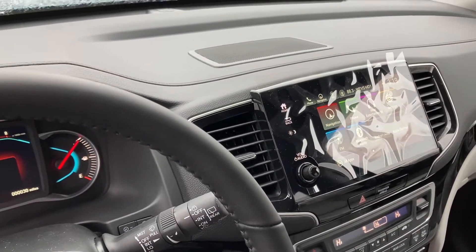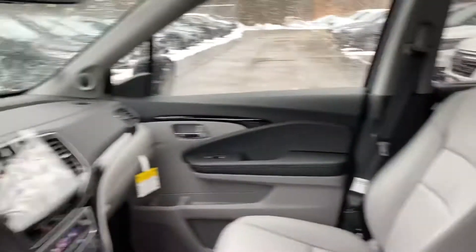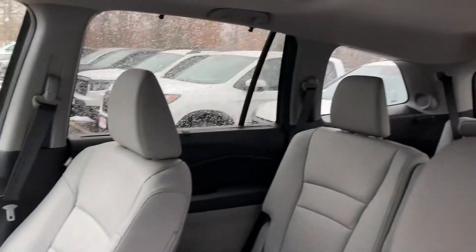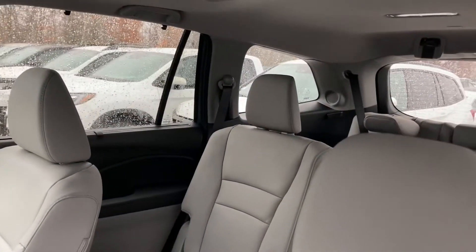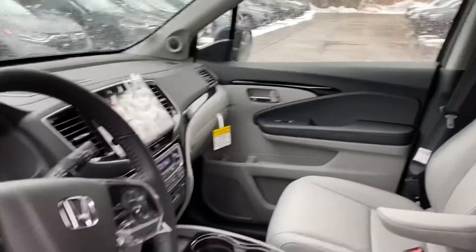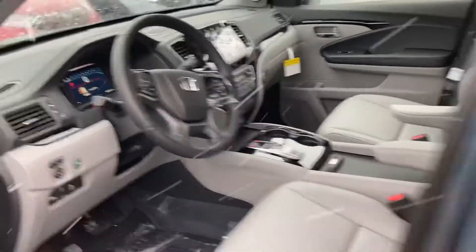It has standard navigation along with smartphone connection, moonroof, and DVD. It's the only vehicle in the market that can fit eight passengers comfortably. In your case, since you chose the captain seat configuration, it's a seven-passenger setup with split air conditioning.